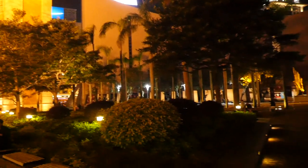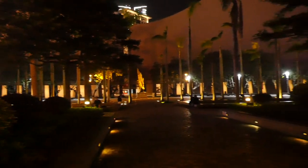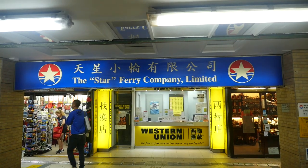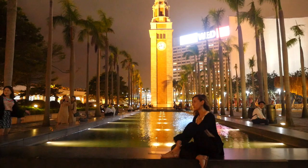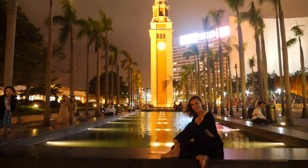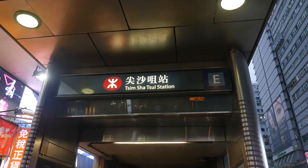In the vicinity of this atypical building you can find the promenade, the Art and Space Museum, the Star Ferry Terminal, the Avenue of the Stars, and about 400 meters away, the wonderful Kowloon Park. If you want to get there by subway, the station is Tsim Sha Tsui.